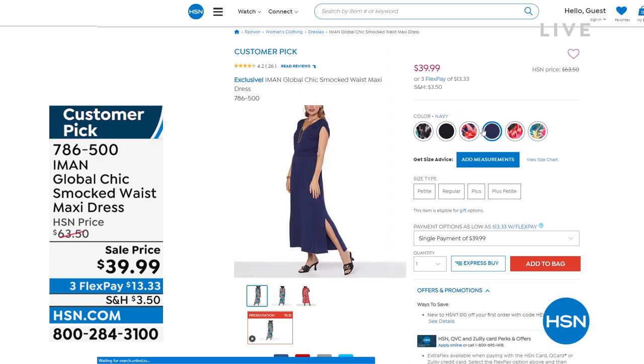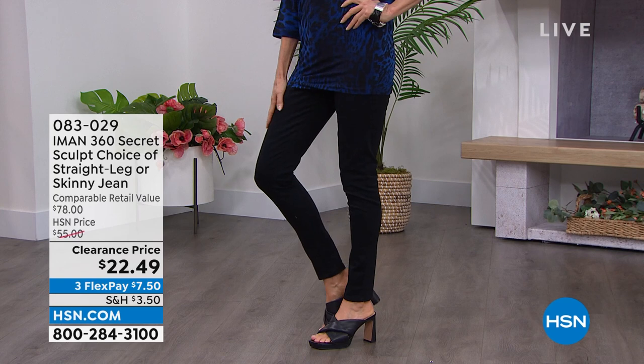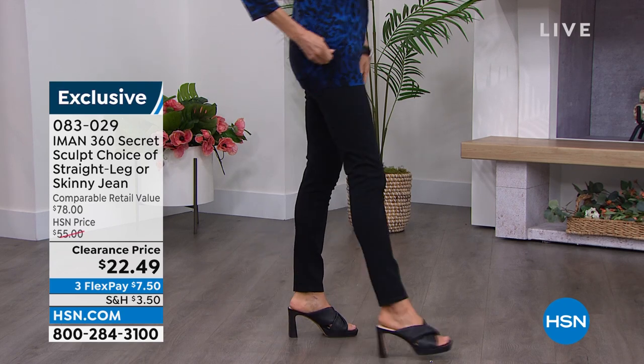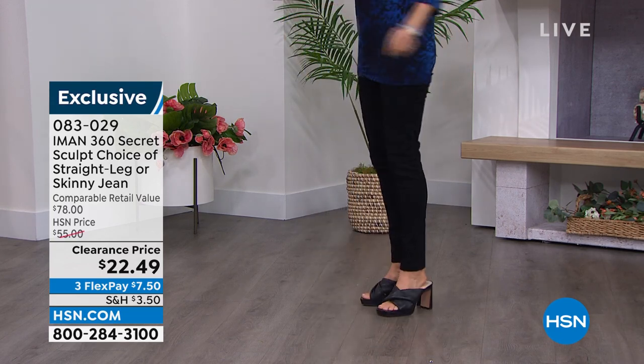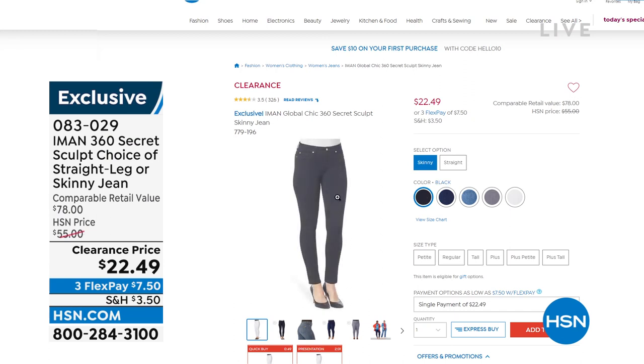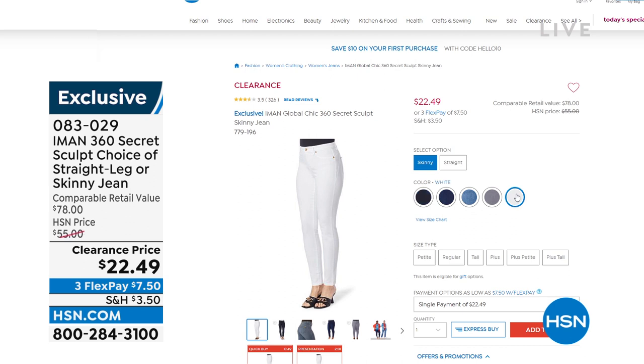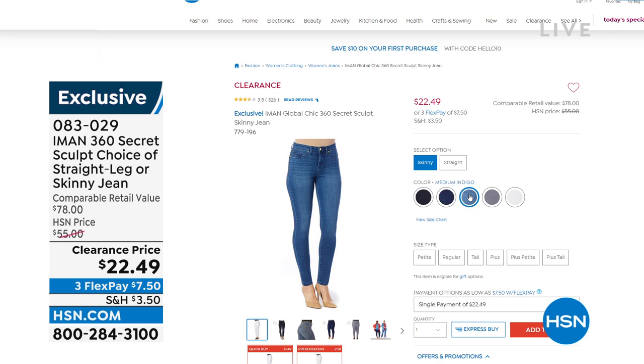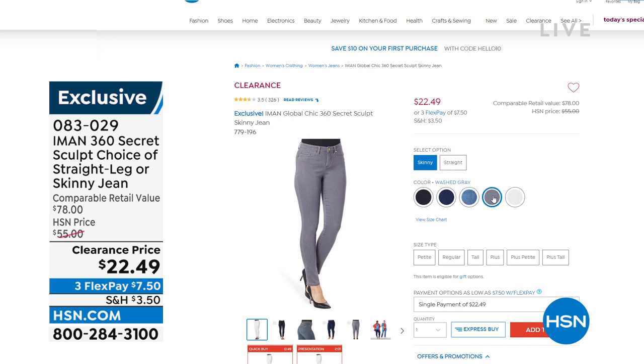Now, the 360 skinny — I only have the skinny, not the straight leg. Let me know exactly what colors we have left. From $55, they're now $22.49 — absolutely ridiculous. I have black — that's my favorite of the 360. We have white, dark indigo — only 66 left in dark indigo — medium indigo, always very popular with about 500 left, and then I actually have a frost gray. Oh wait — frost gray is gone. We have washed gray, pretty good quantity in that.